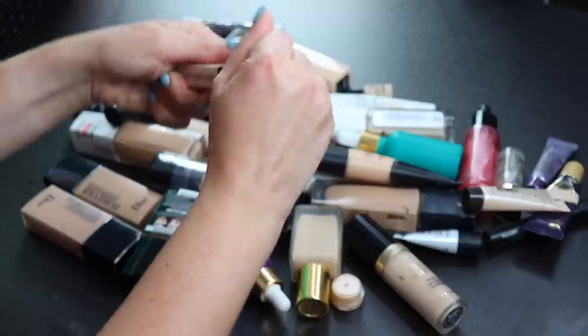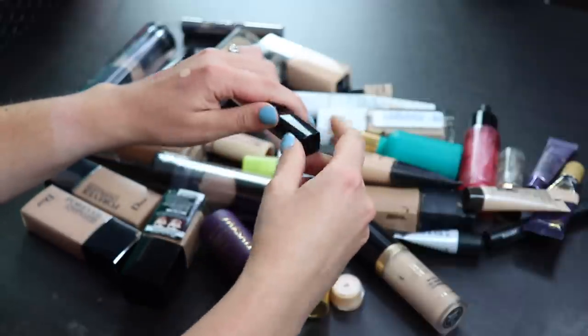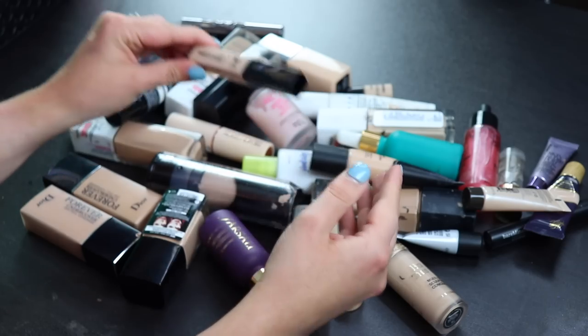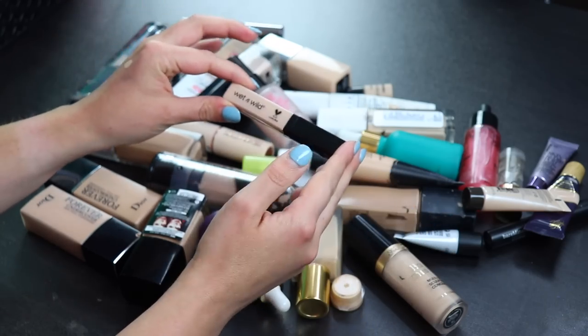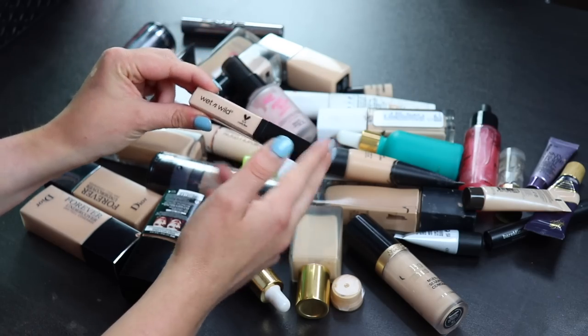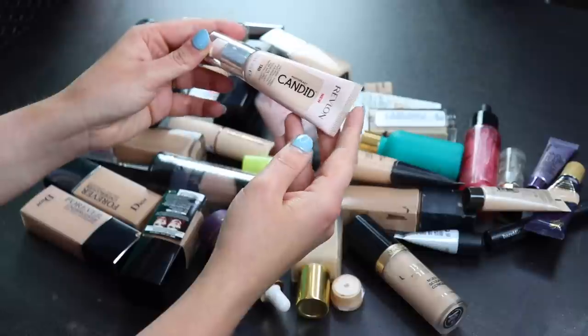I'm going to swatch this one — I've only used it once and I thought it was okay, I didn't love it. But I don't have a ton of concealers so I don't feel too bad about keeping most of them. I'm going to keep this Wet n Wild one.